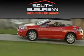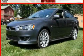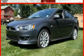Quality Pre-Drivance, brought to you by South Suburban Mitsubishi in Monique. This is a brand new 2010 Mitsubishi Lancer.